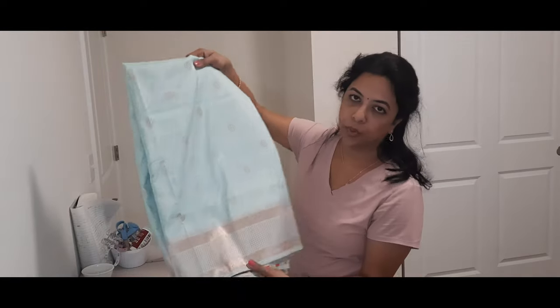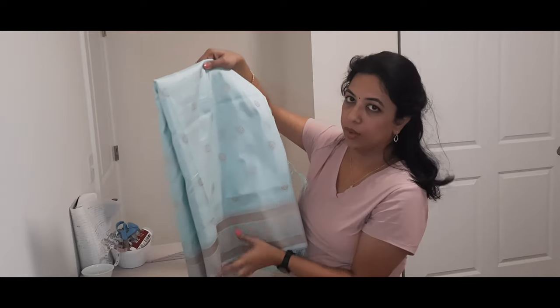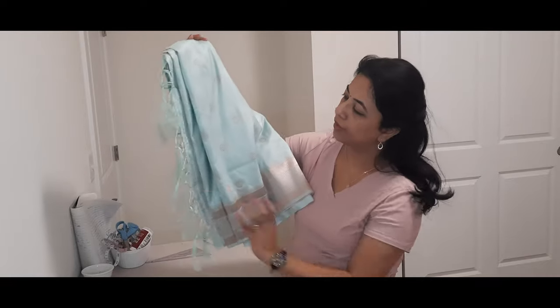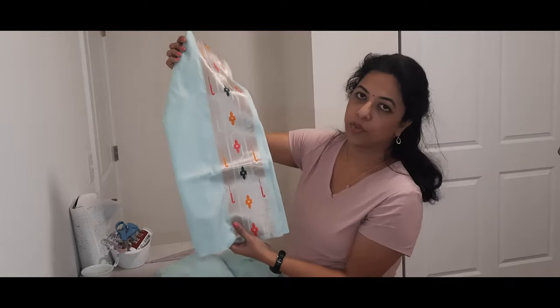And then this was another sari I worked on. This is a very nice aqua color with a rose gold color border. And it has these tassels at the end. And this is the blouse for it.